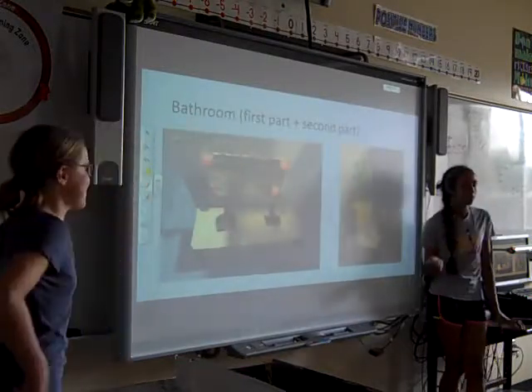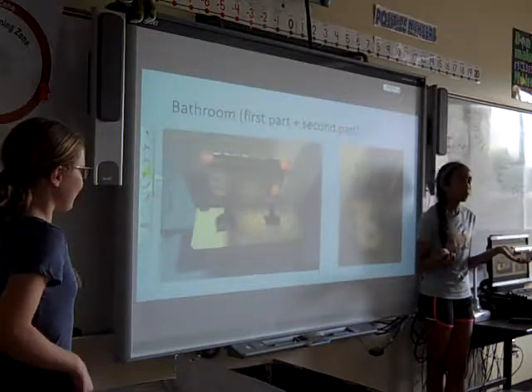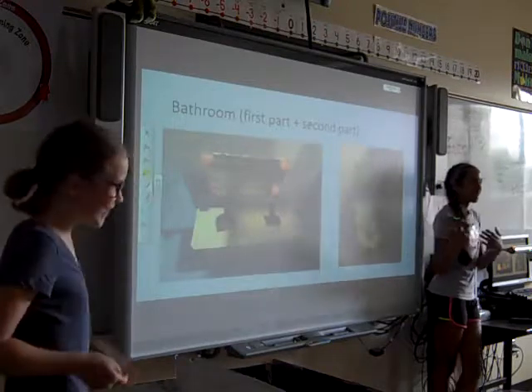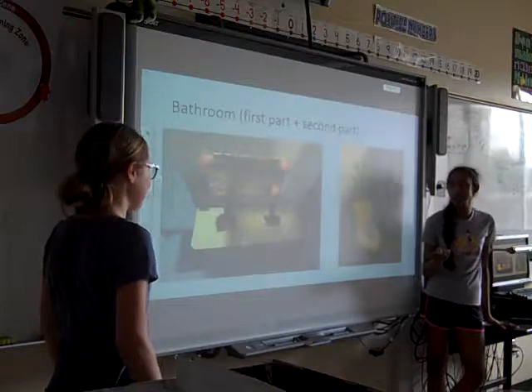This was our bathroom on the first floor. We split our bathroom into two parts — a toilet and a shower on one part, and then a sink and a closet on the other part.